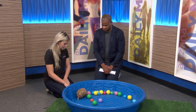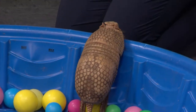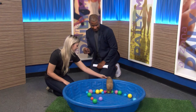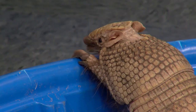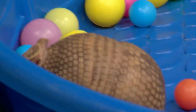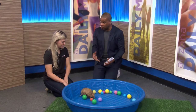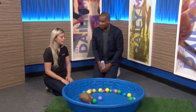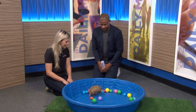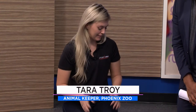They are crepuscular, so they'll be up dawn to dusk, sort of when the other bugs are out as well. Oh, he just came over to me! As I said, they have a very good sense of smell, so he's probably smelling something. Do you bring him out at the zoo for people to meet him? We do — Ralphie is an ambassador animal, so he lives behind the scenes, but once in a while we'll bring him out to say hi and teach everybody about armadillos. He's very personable and they're really smart. A lot of people don't really assume an animal like this could be so personable, but he really is.